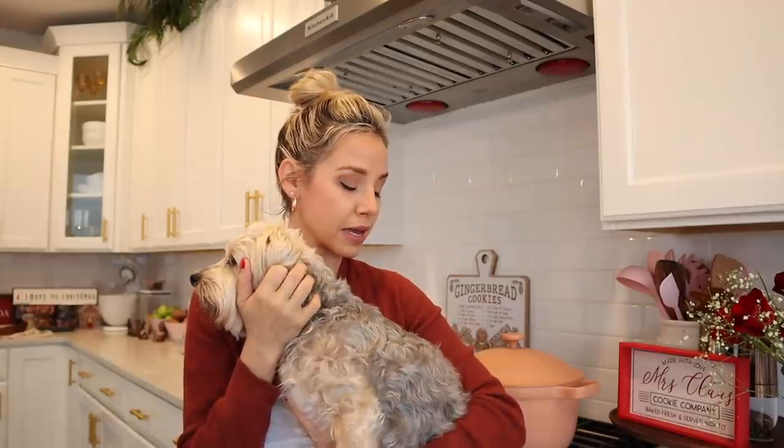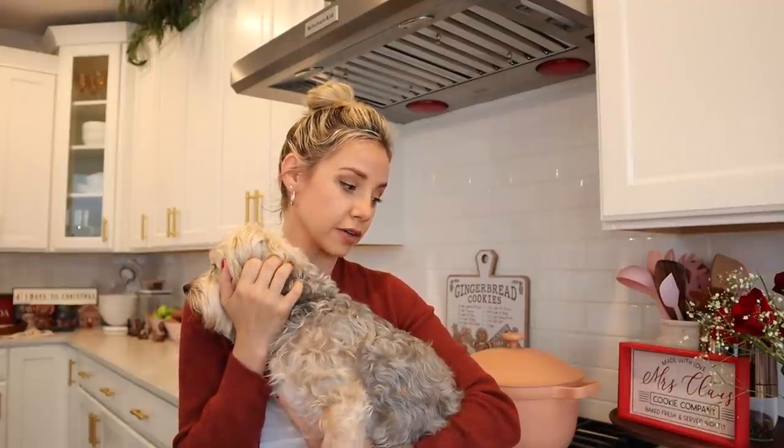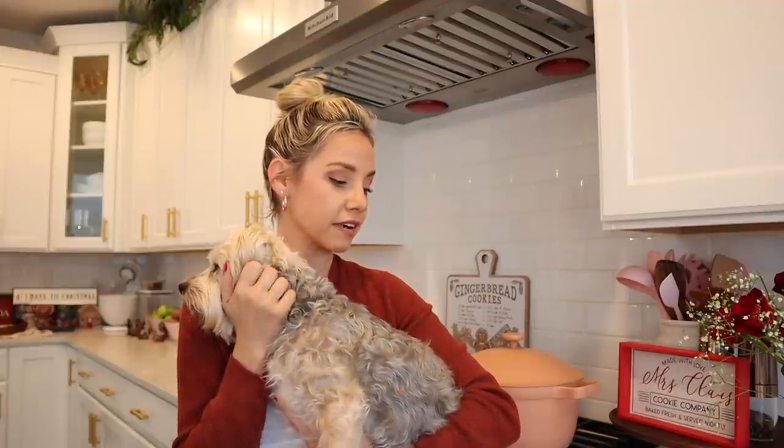I wrote everything down that we're going to be making today. Some of these recipes are tried and true, and some I'm making for the first time, so we're just going to pray it all comes out okay. We are making green bean casserole, sweet potato casserole, mac and cheese, cranberry sauce, stuffing, and apple pie. All of my recipes are gluten-free, but you can always switch out for gluten-containing ingredients. I'm also making a couple of these dairy-free because my one brother can't have dairy.